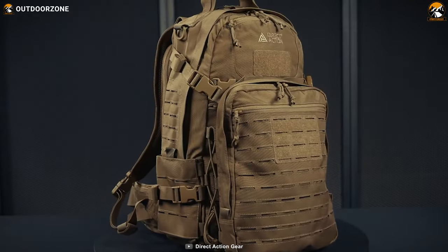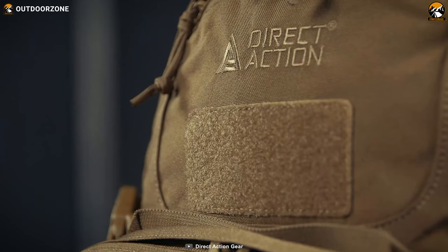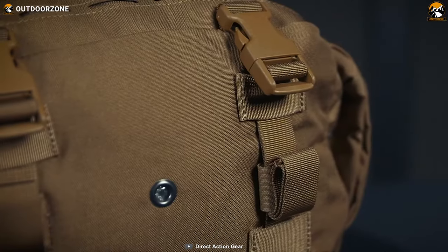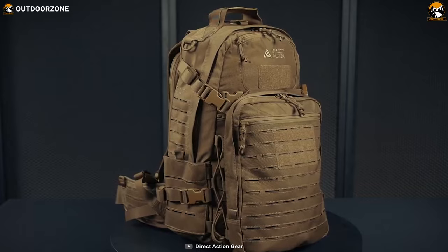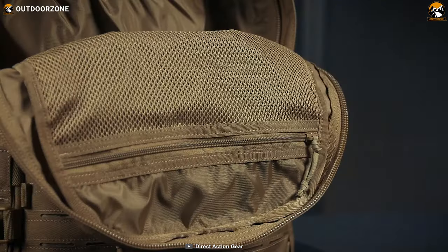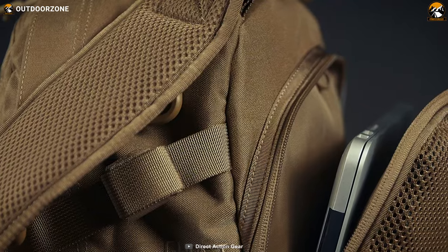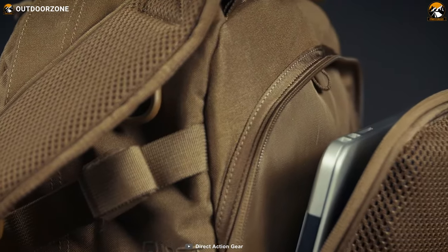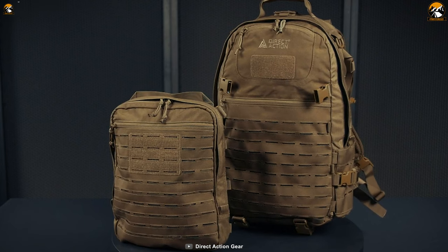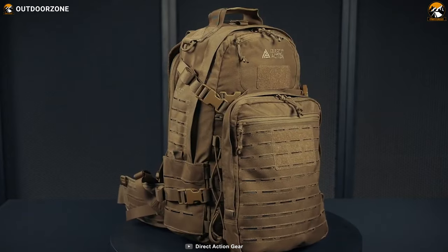Durability is a key feature of the backpack, constructed with proprietary laminate and Cordura 500D fabric, known for their strength and resistance to wear and tear, ensuring reliable performance in rugged environments. The backpack's two zippered compartments offer efficient organization and storage, allowing easy access and retrieval of items for quick and efficient deployment of your equipment. The Direct Action Ghost Mark II is a rugged and feature-rich backpack designed for tactical professionals and outdoor enthusiasts.